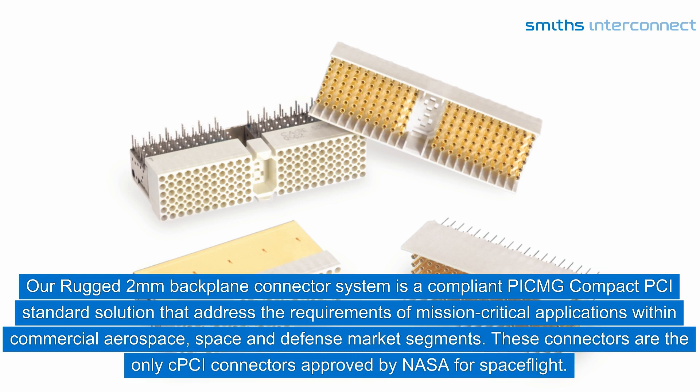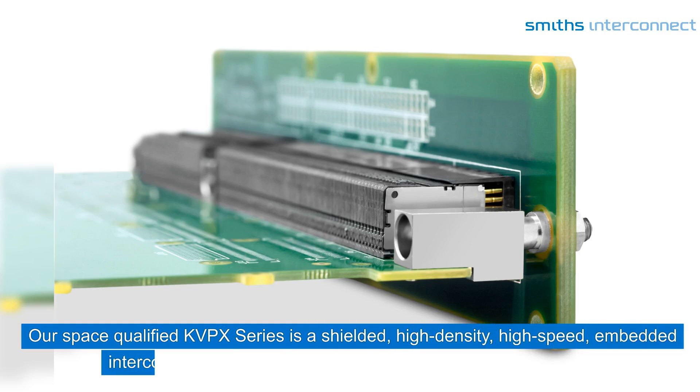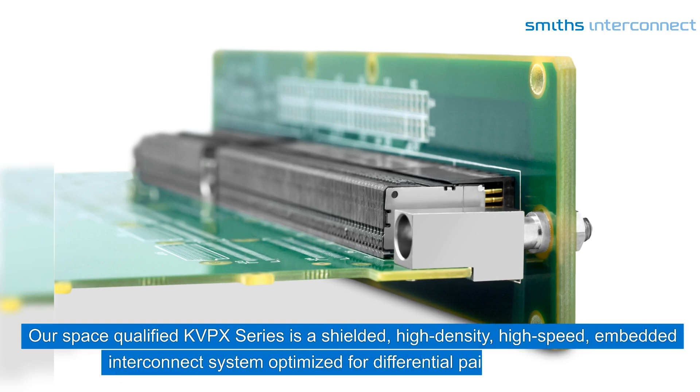These connectors are the only CPCI connectors approved by NASA for spaceflight. Our space-qualified KVPX series is a shielded, high-density, high-speed embedded interconnect system optimized for differential pair architectures.